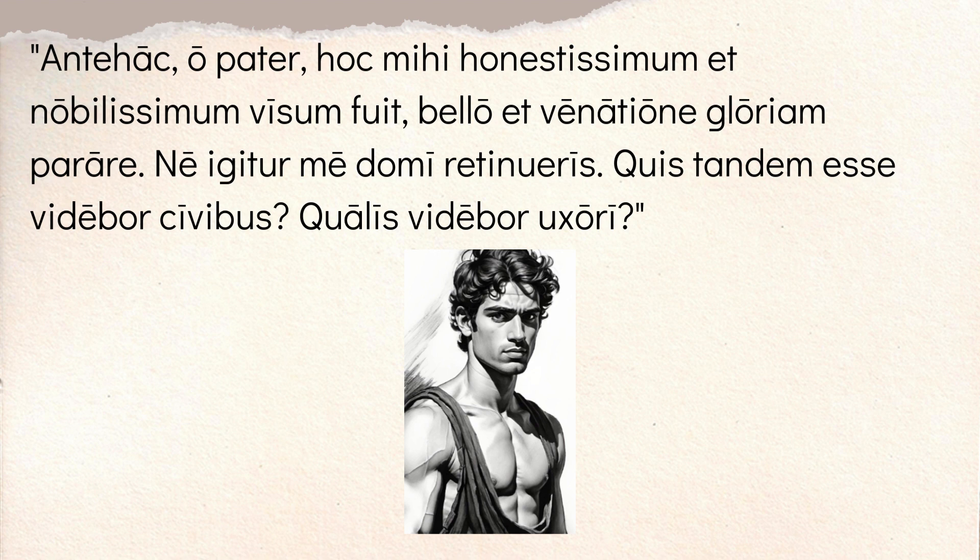He says, 'quis tandem esse videbor civibus?' — what, finally, 'tandem,' what will I seem to be to the citizens? So 'esse videbor' — I will seem to be to the citizens. What am I going to look like? And 'qualis videbor uxori?' — what sort of man will I seem to my wife? So he's saying, you can't keep me locked up in here — I'm going to look like a coward. You have to let me go out and help these people. The citizens are going to think I'm a coward and my wife will too. Atys really wants to go.